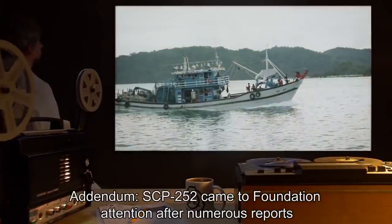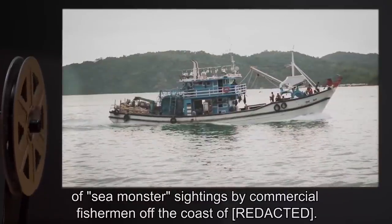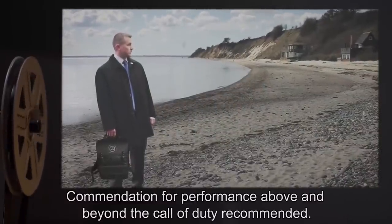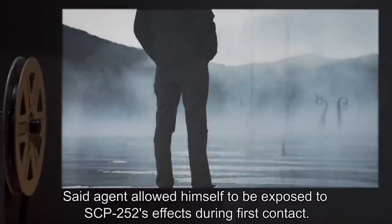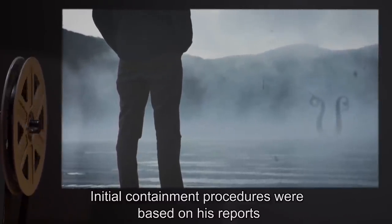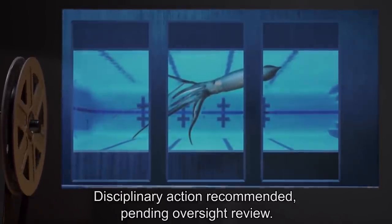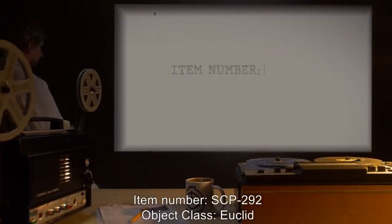Addendum: SCP-252 came to Foundation attention after numerous reports of sea monster sightings by commercial fishermen off the coast. An agent secured a specimen at greater than usual personal danger; commendation for performance above and beyond the call of duty recommended. Said agent allowed himself to be exposed to SCP-252 effects during first contact; initial containment procedures were based on his account of specimen size and physical capabilities, resulting in excessive expenditure of resources. Disciplinary action recommended pending oversight review.